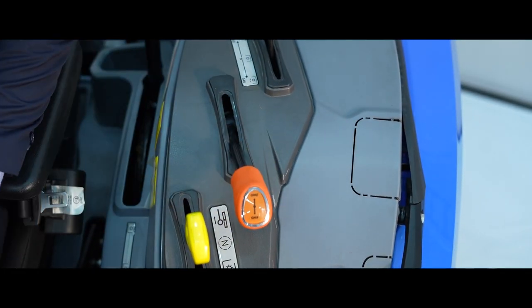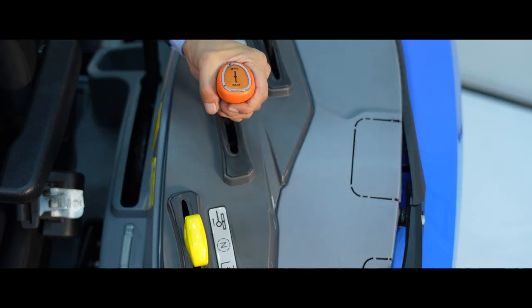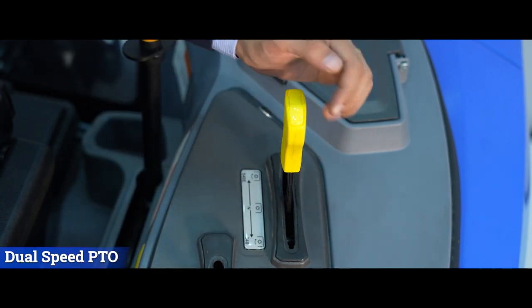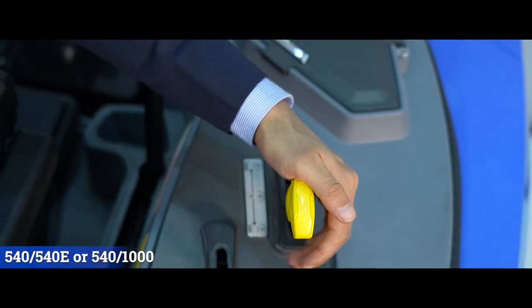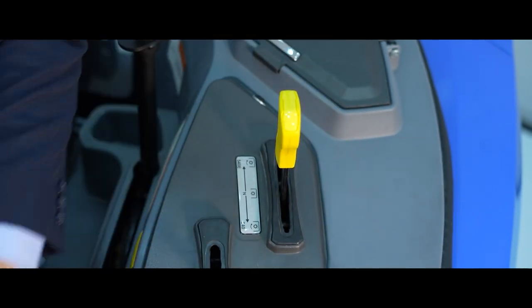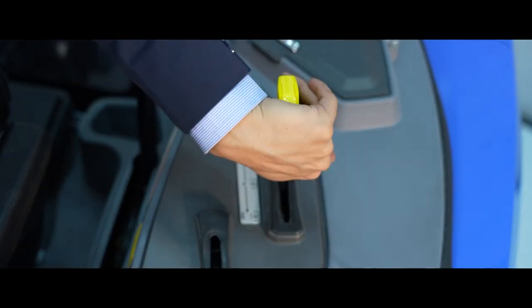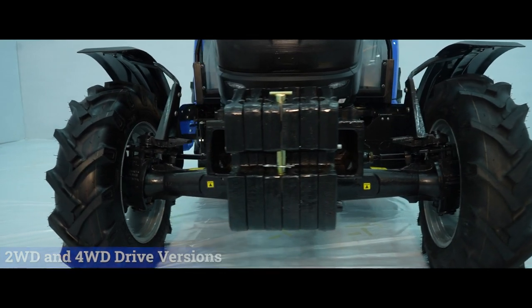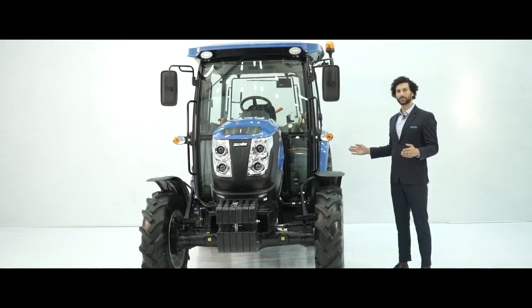The 2-wheel drive, 4-wheel drive lever, and diff-lock foot parallel actuations are mechanically operated. The tractor is offered with dual speed PTO with 540, 540E, or 1000 as optional speeds. This model is also available in both 2-wheel drive and 4-wheel drive versions.